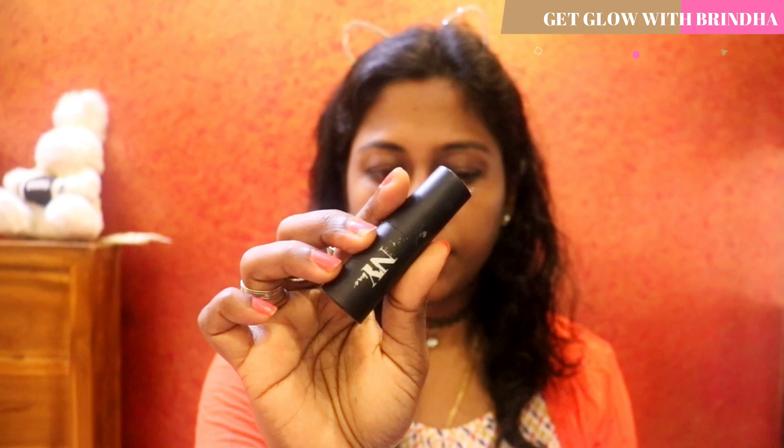I'm starting off with a primer from e.l.f. — this is the Mineral Infused Face Primer from e.l.f. It's very important to use a primer before you apply foundation. Primer actually acts as a base for your makeup, smoothens all your open pores, and also acts as a barrier between your skin and the makeup so it does not allow the makeup to penetrate into your skin.